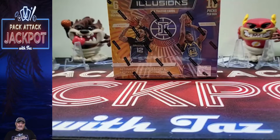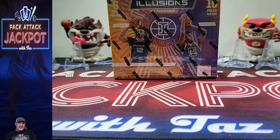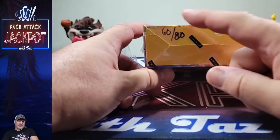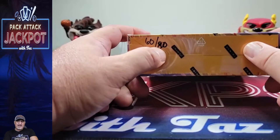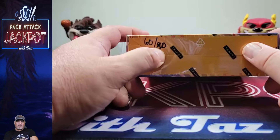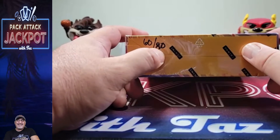All right, here we go! This is what we're ripping into today — a box of Illusions basketball from Walmart. I believe I paid $60 for it, and on eBay right now they're reselling for $80. I have so many boxes back there that I bought a while ago, and they've actually gone up in price quite a bit.